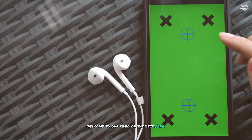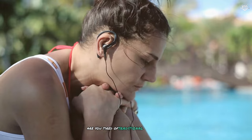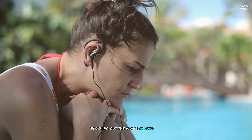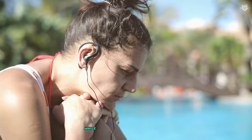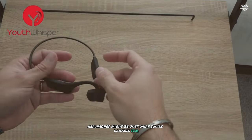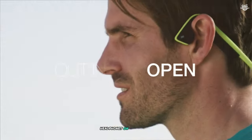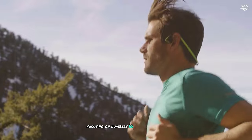Welcome to our video on the best bone conduction headphones of 2024. Are you tired of traditional headphones blocking out the world around you? Do you want to enjoy your music while staying aware of your surroundings? Then bone conduction headphones might be just what you're looking for. In this video, we'll count down the top 10 bone conduction headphones on the market, focusing on numbers 10 through 1.